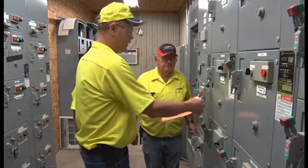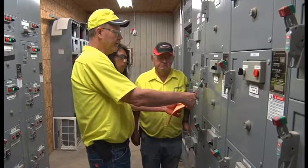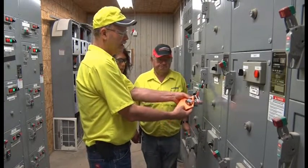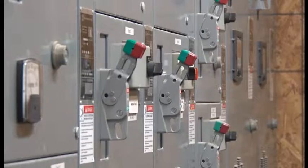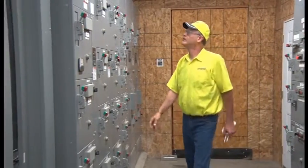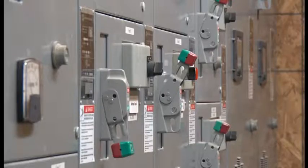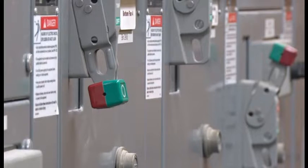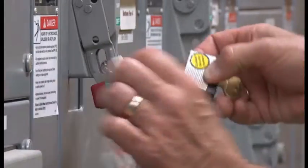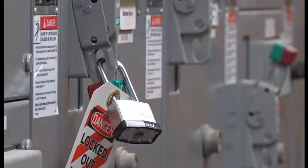Here are the steps to follow for standard lockout-tagout procedures. First, notify everyone affected that the equipment must be shut down and locked out to perform service. Make sure you know the type and magnitude of energy the equipment uses, and know what the hazards are and how to control them. Shut the equipment down by the normal stopping procedure, making sure no hazards will be created by the shutdown. Then deactivate the energy isolation device so the machinery cannot be started or operated, and apply the lockout-tagout devices.